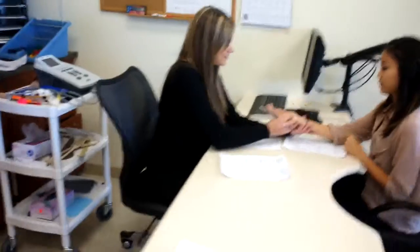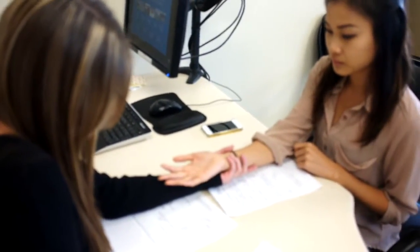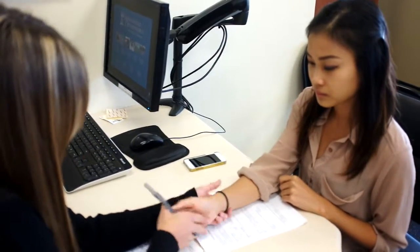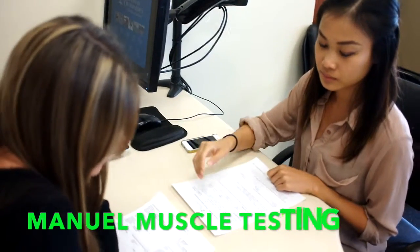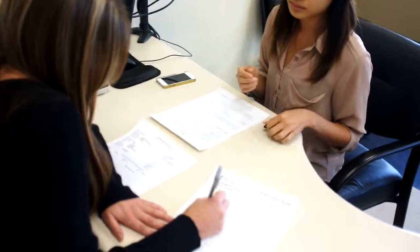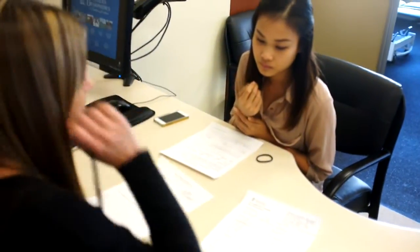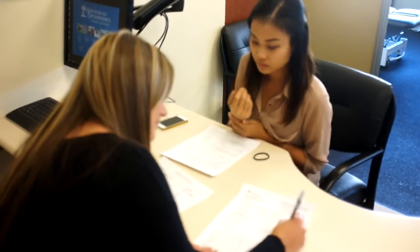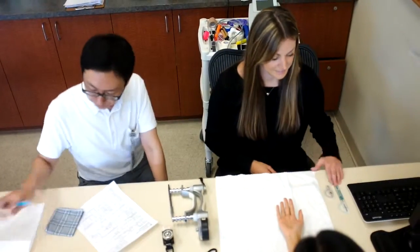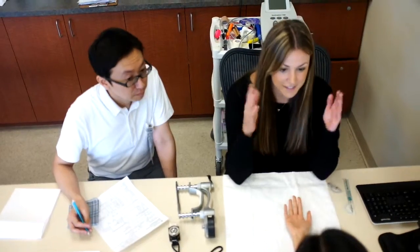Let me go ahead and take a look at your hand. So it looks good — I just see a little bit of mild swelling. It's kind of numb right now. Okay, Christina, so I'm going to take some measurements to see how your range of motion is with your right and left hand.